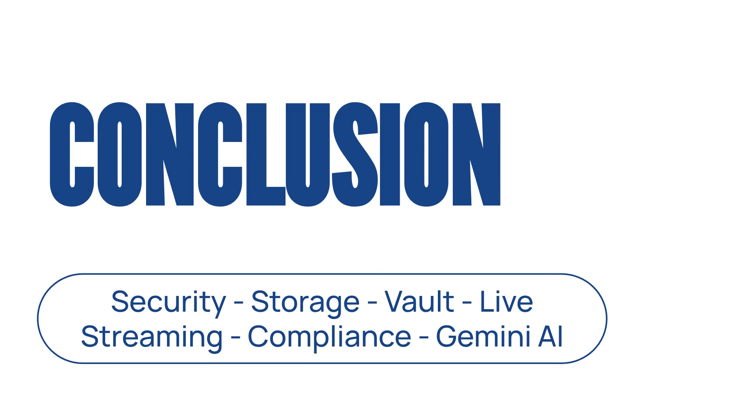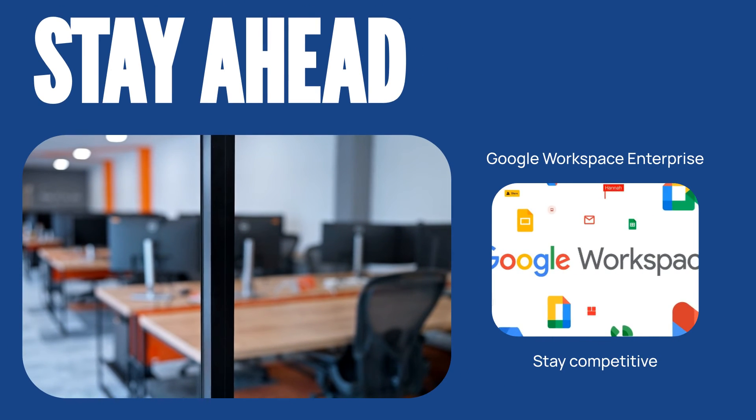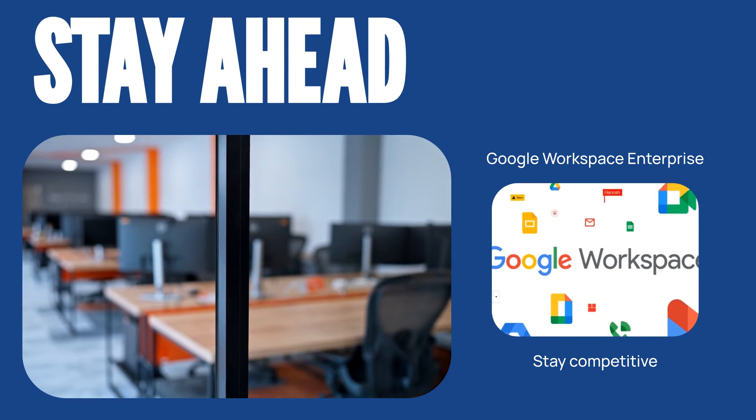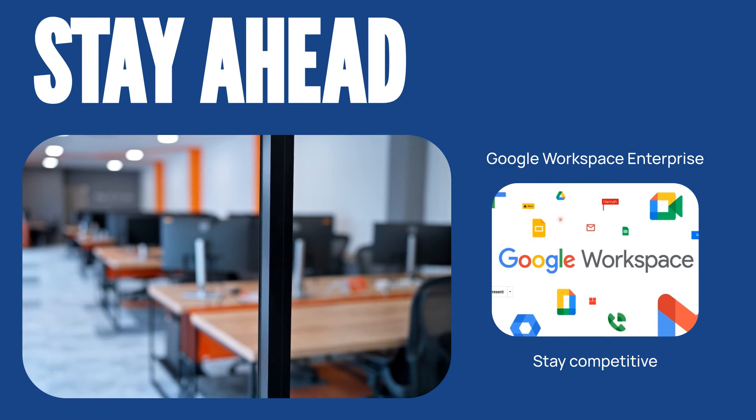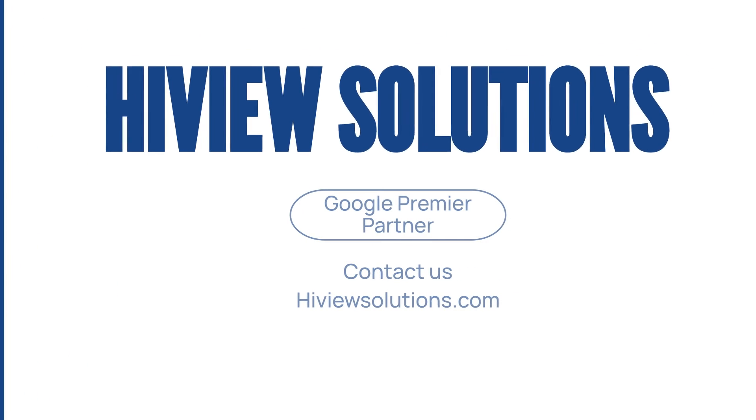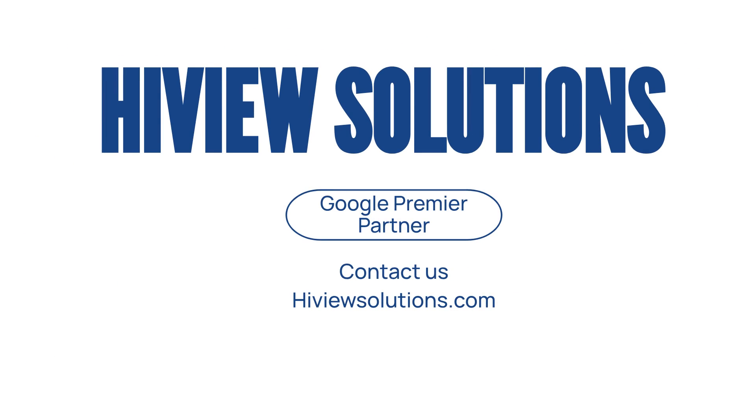In conclusion, Google Workspace Enterprise provides a range of benefits for businesses in 2024, from enhanced security and collaboration to unlimited storage. With advanced security, compliance, collaboration, and AI-powered tools, Google Workspace Enterprise can help your business stay competitive. To get started with Google Workspace Enterprise, contact HiView Solutions, your favorite Google Workspace Premier partner.